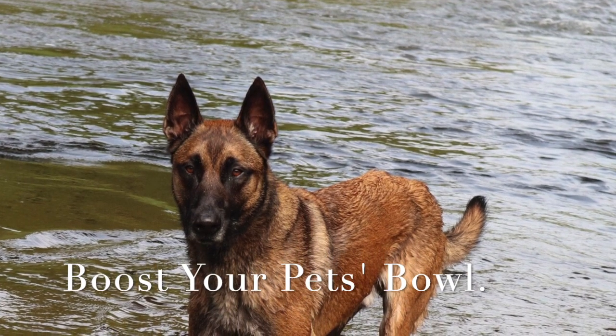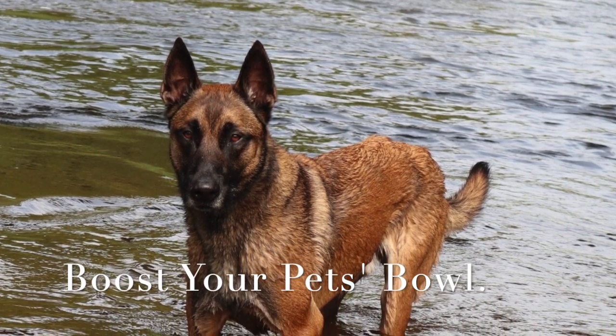Hello everyone, this is Jax. He's a four-year-old Belgian Malinois who's going to be taste testing some food for us.